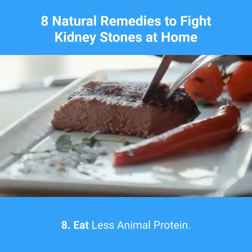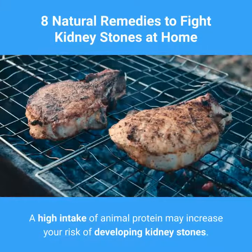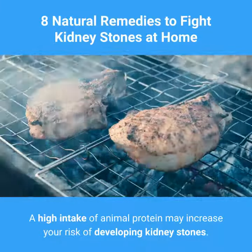8. Eat Less Animal Protein. A high intake of animal protein may increase your risk of developing kidney stones.